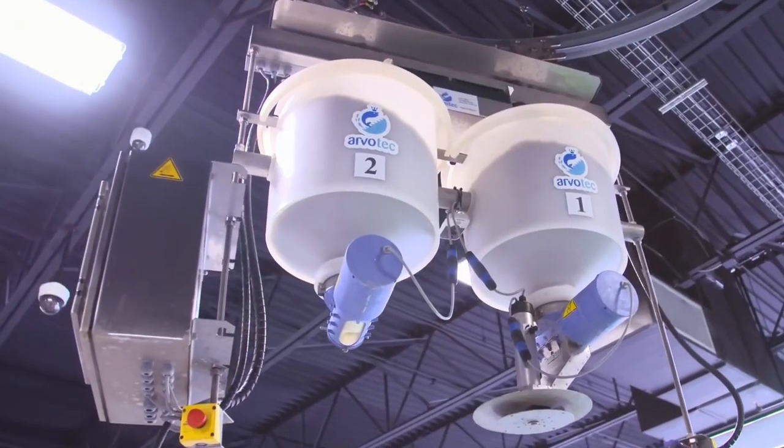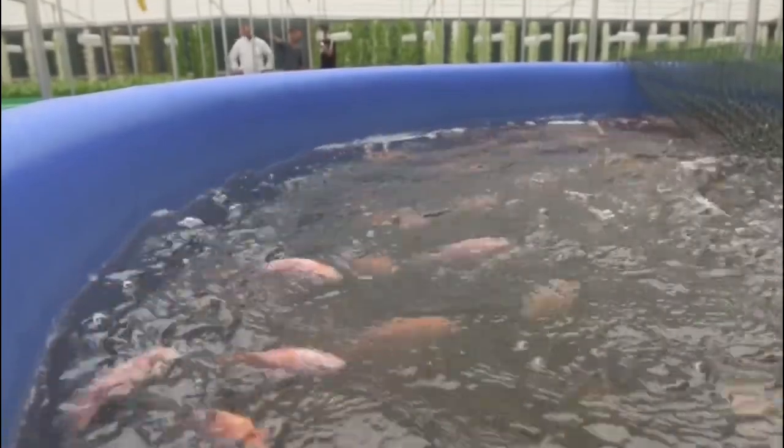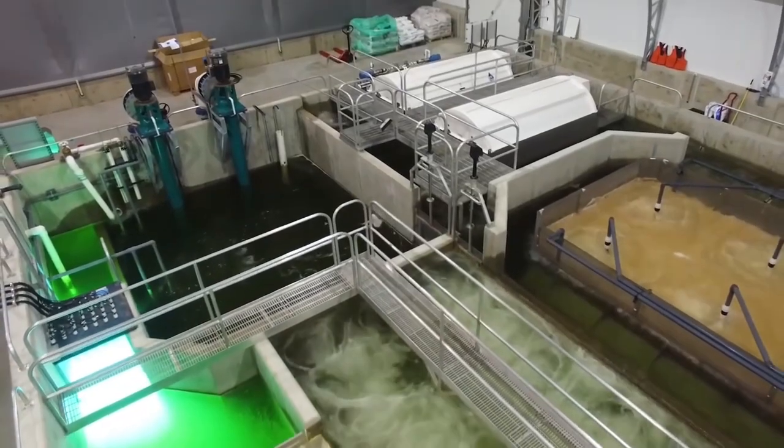This also has the dual benefit of protecting wild fish populations from exploitation and guaranteeing a steady supply of fish. Aquaculture has additional positive effects on water quality, since it recycles nutrients and supports local ecosystems.